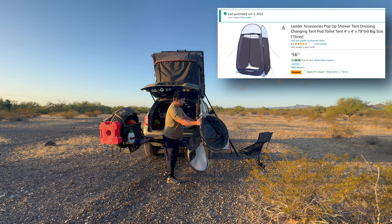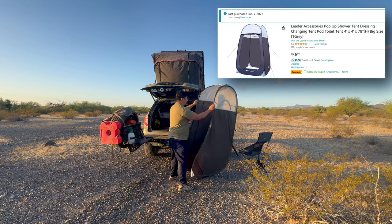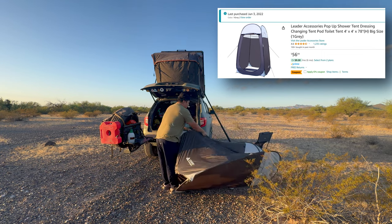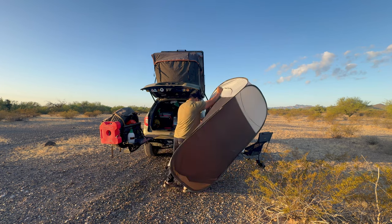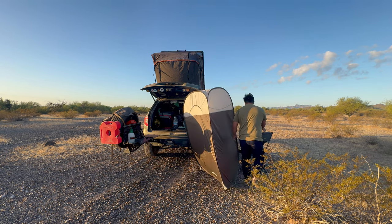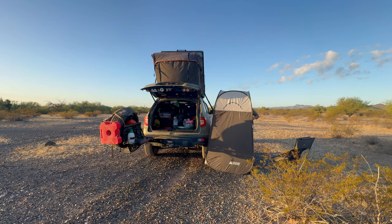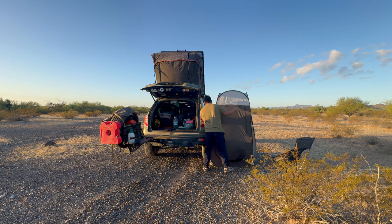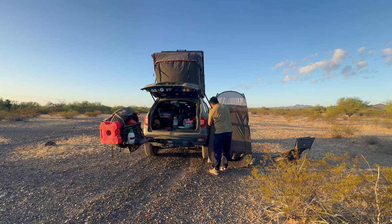The first thing to show you is the instant pop-up tent. This is by Leader Accessories. I like this one because it's four feet wide, four feet deep, and seven feet tall. I'm six foot, so I need a tent that's kind of bigger — I'm also like 280 pounds. I also use this pop-up privacy tent for the bathroom, and I can't tell you how many times it has saved me from embarrassment. I've had to pull over on the side of the road and just go. By the way, this gear I'm showing you for the shower is not sponsored — I bought all this stuff with my own money.